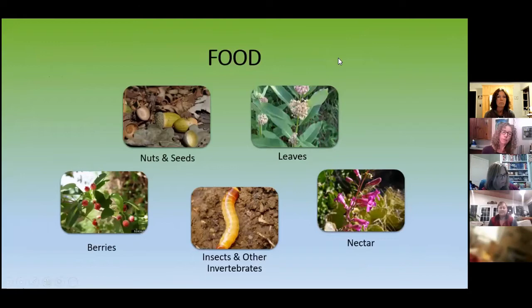Native plants have a really super important part in an ecosystem because they provide food. What are the major food groups in a natural ecosystem? Nuts and seeds, leaves, berries, insects and other invertebrates, and of course nectar plants. If you're thinking about inviting wildlife, you have to really think about what you're going to provide — like your restaurant, what's going to be on your menu? That's what you want around your house, or wherever you're going to try this.